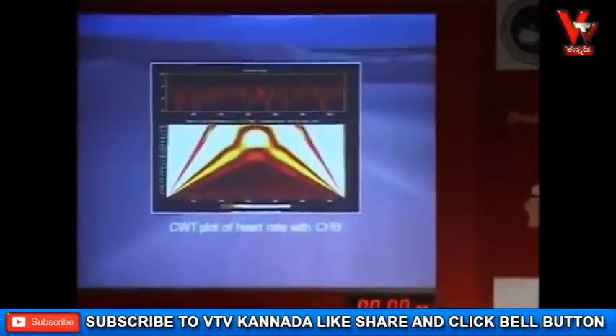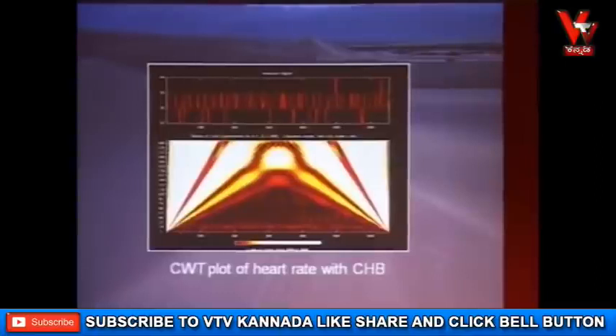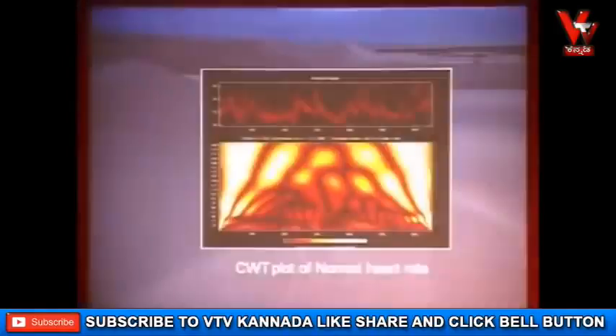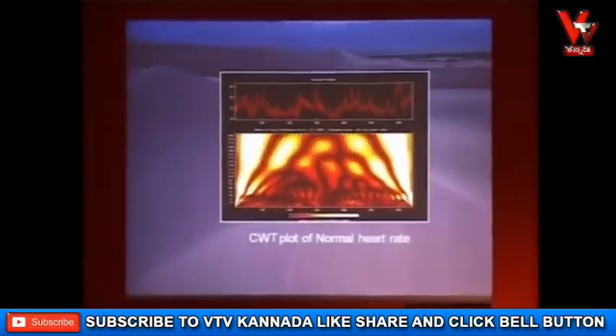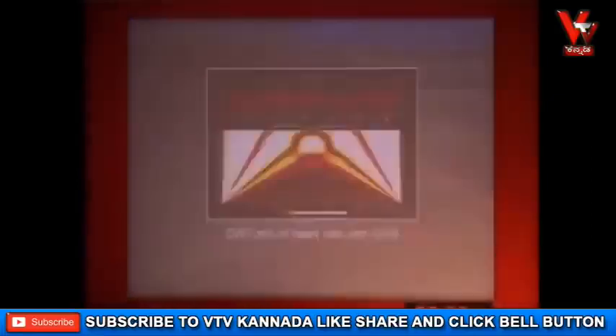What we have done over the years is put a CWT pattern — continuous wavelet transform — it's very mathematical. Look at this picture: this is a healthy heart. If you see the same heart I showed you and see the CWT pattern — it's a healthy chaotic pattern. Now go to this heart: it's absolutely regular, all the peaks in one row — and this patient is dead in no time.